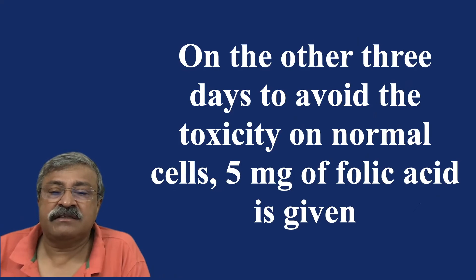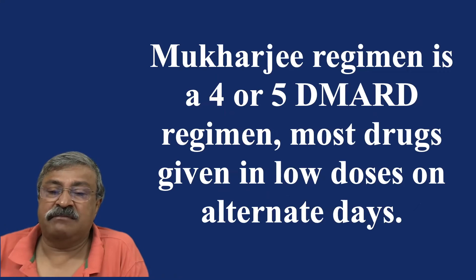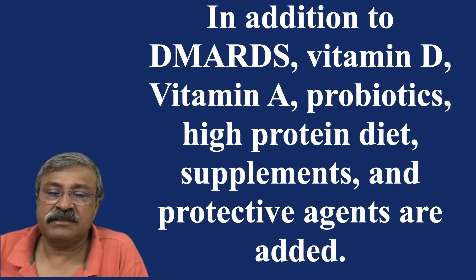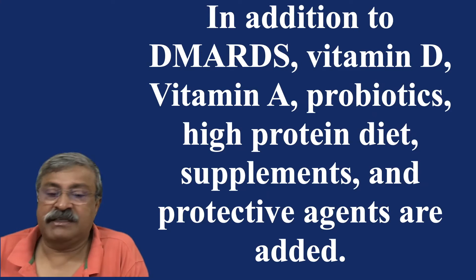On the other three days, to avoid toxicity on normal cells, 5 mg of folic acid is given. The Mukherjee regime is a four- or five-DMARD regime, with most drugs given in low doses on alternate days. In addition to DMARDs, vitamin D, vitamin A, probiotics, high-protein diet, supplements, and protective agents are added.